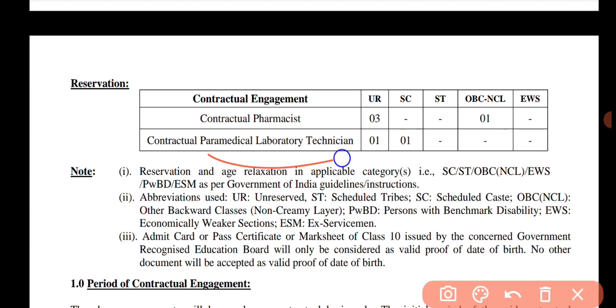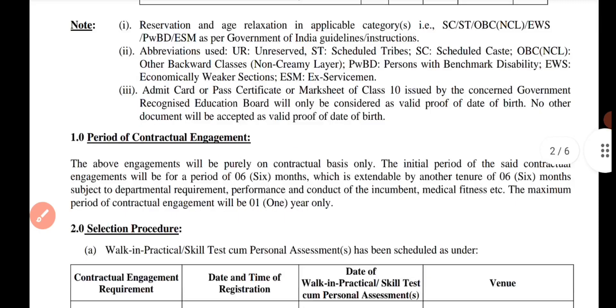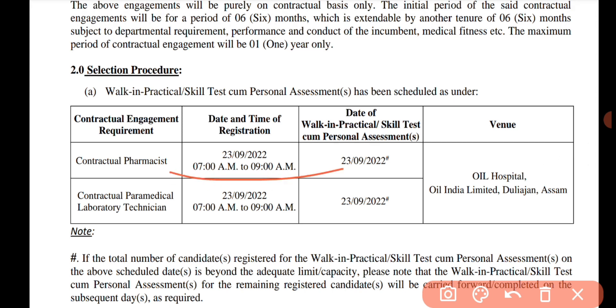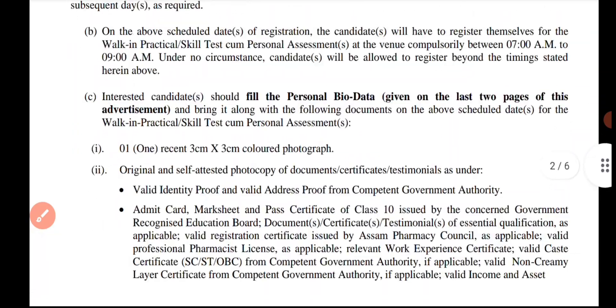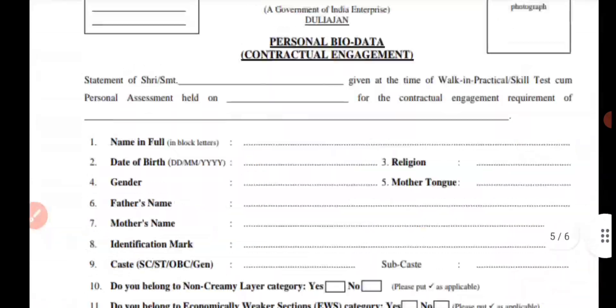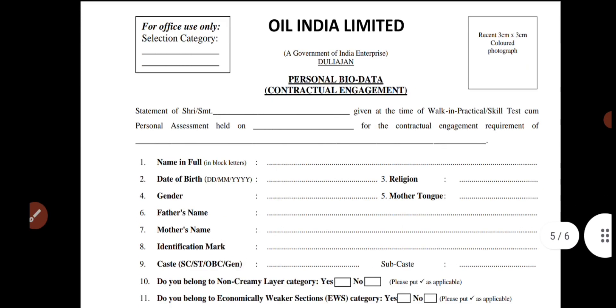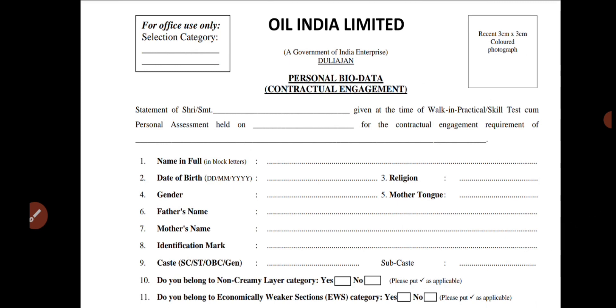Paramedical Laboratory Technician is under the SC category. This exam is not a written exam, but it is a skill test — it is an interview and practical. It is a test scheduled in September. This covers pharmacy and laboratory technician roles.